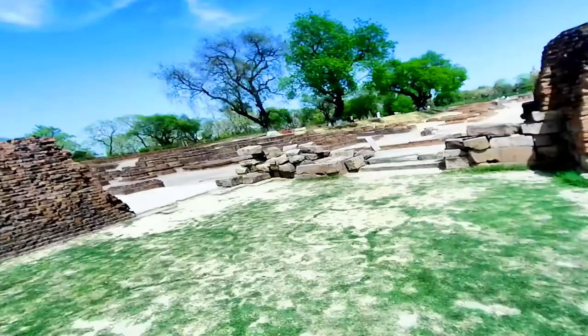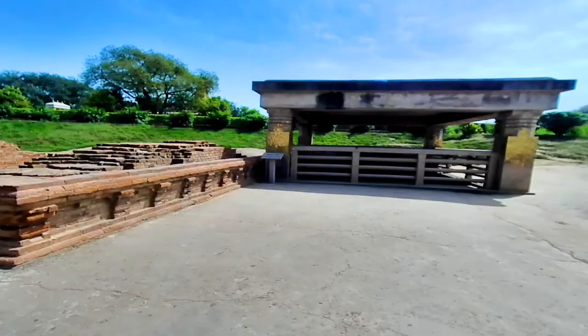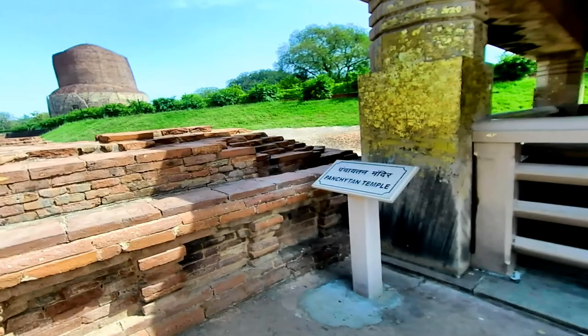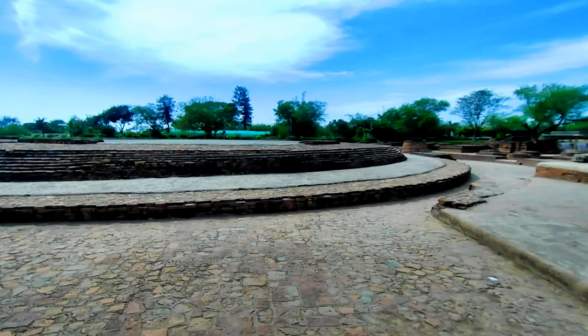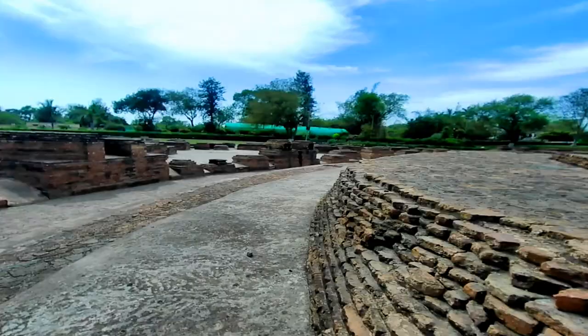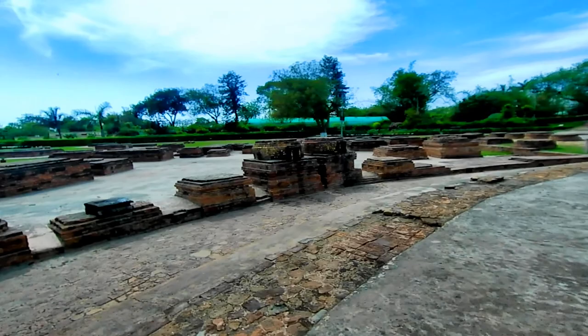Here the monument used to be as high as more than 64 meters — now see the state of the temple. It's just a huge and massive circular place — a stupa known as the Dharmarajika Stupa.